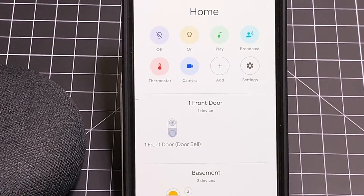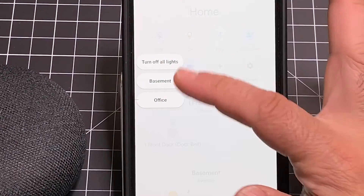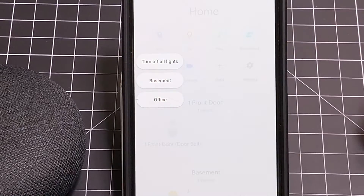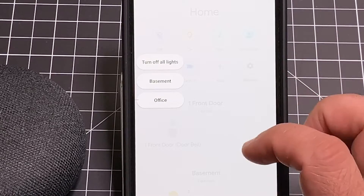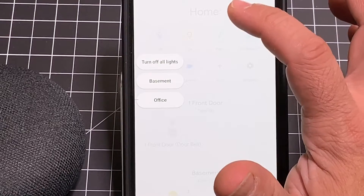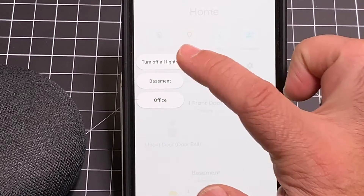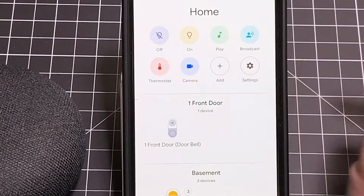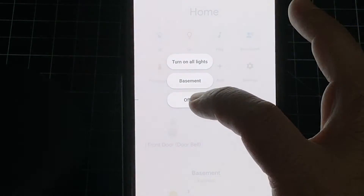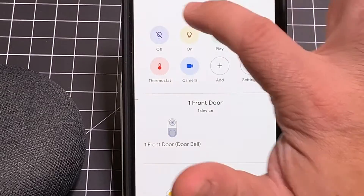So let's talk about how this works. The first thing we're going to do is choose the off button. I can turn off all the lights in the home. If I had 15 or 30 lights, or had them grouped by specific categories, I could just say turn off all the lights. This is super powerful, especially if you're managing multiple or vacation properties. If I want to turn off just the office lights, watch — all the lights are off. If I want to turn them on, I say turn on the office lights and they all come up. That's how powerful this feature is.